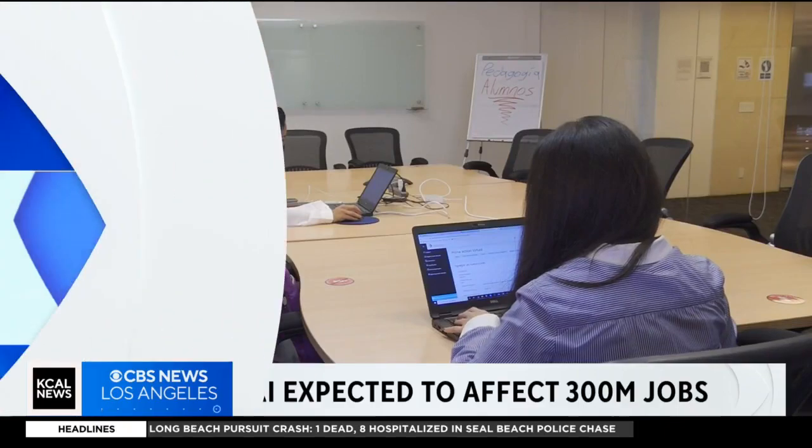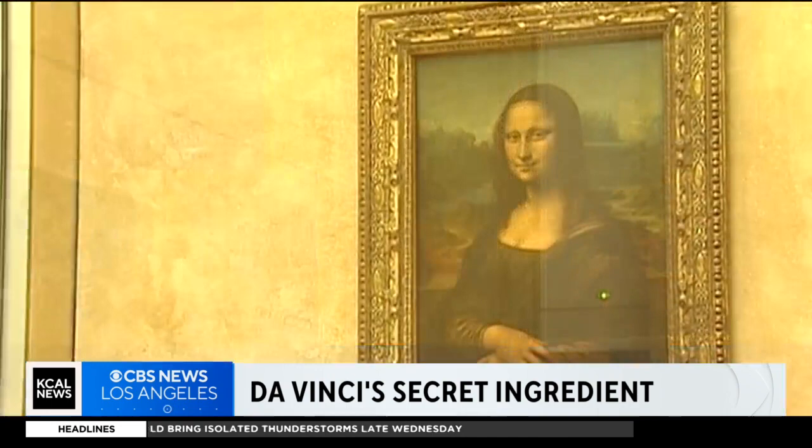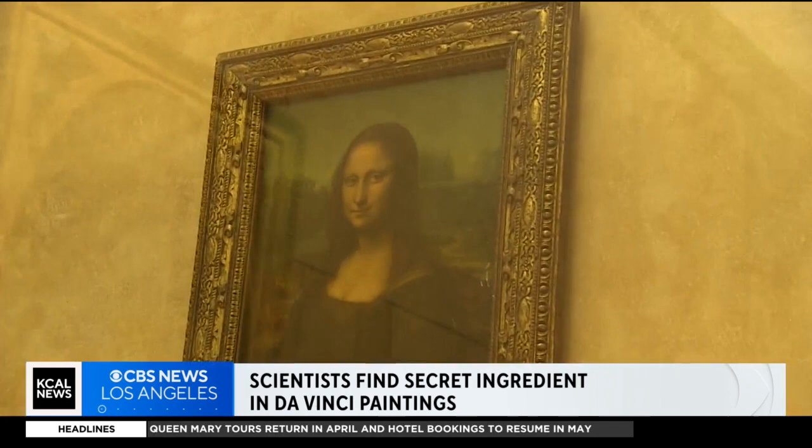Leonardo da Vinci's paintings may have had a secret ingredient. According to a new study, old masters like da Vinci, Sandro Botticelli, and Rembrandt may have used egg yolk in their oil paintings. Trace quantities of the protein have been detected in the classic paintings.